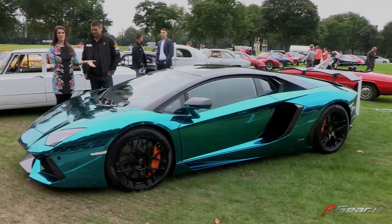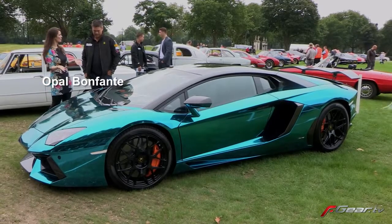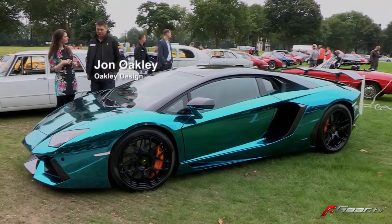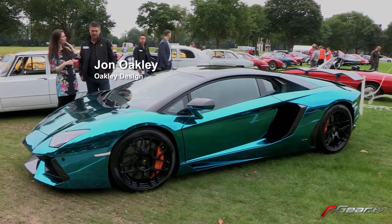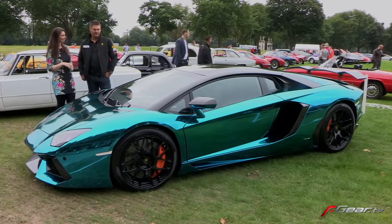Now this Lamborghini is something special — I've got to take more of a look. John, you're responsible for this Oakley design. What can you tell me? Yeah, this is an exclusive one-off build for a celebrity customer.